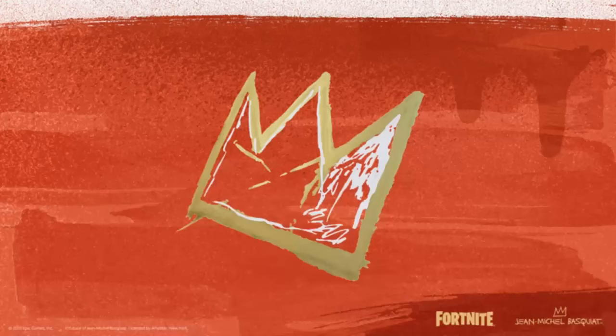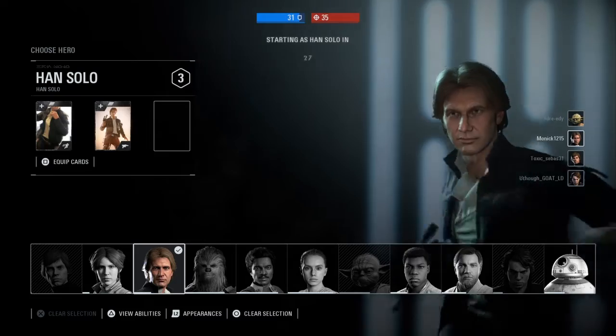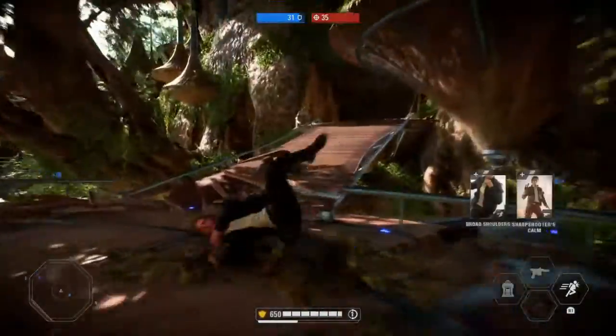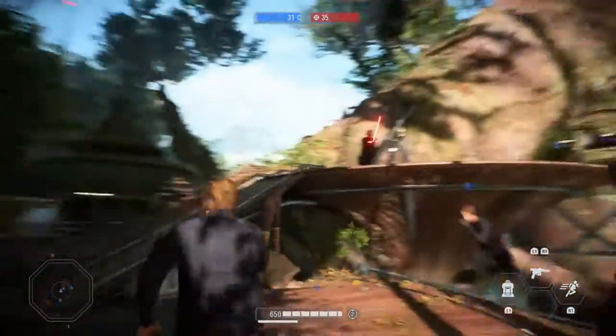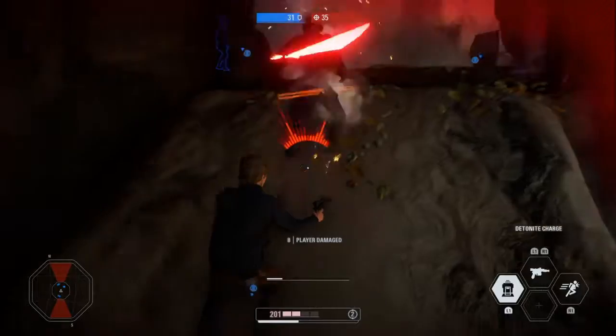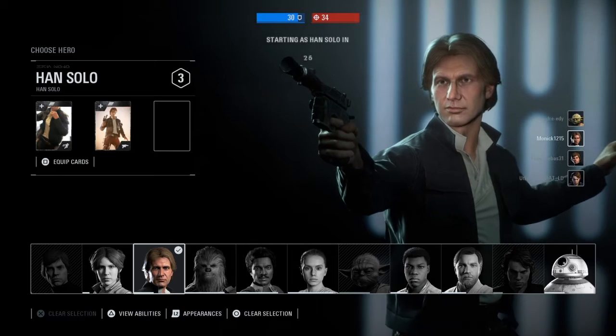There's Basquiat's Tuxedo back bling, which kind of looks like a crown, based on Basquiat's Tuxedo 1982, and there's also the Crown Rex back bling based on Basquiat's Pes Dispenser from 1984. Express yourself in a new way in Fortnite. Honestly, why do they call it a Tuxedo — it looks like a crown. I do like the T-Rex back bling though.